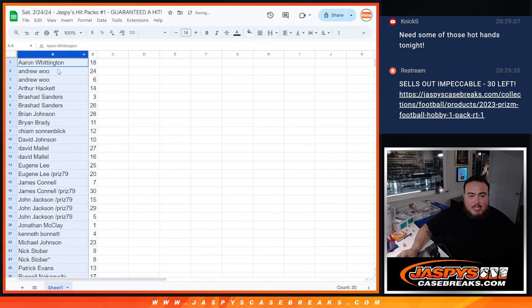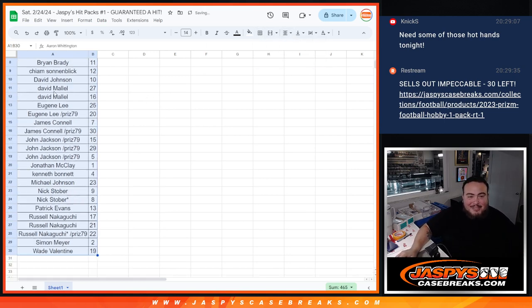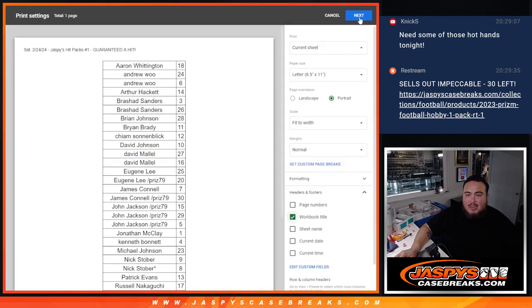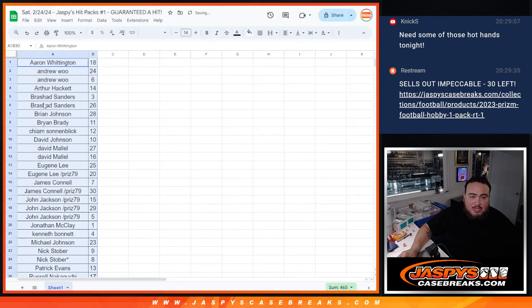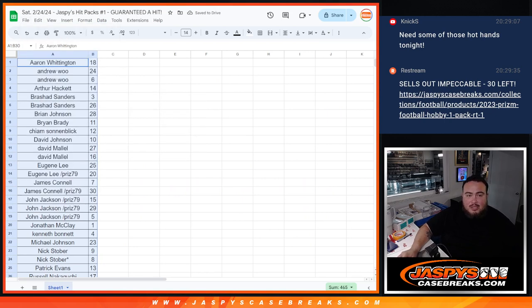I'm going to alphabetize these and go in alphabetical order — I think it's just a little bit easier to do it that way. Nobody really trades for this stuff, so you keep your number. I'm going to print out this list and also print out the shipping labels. They're going to love me for this.